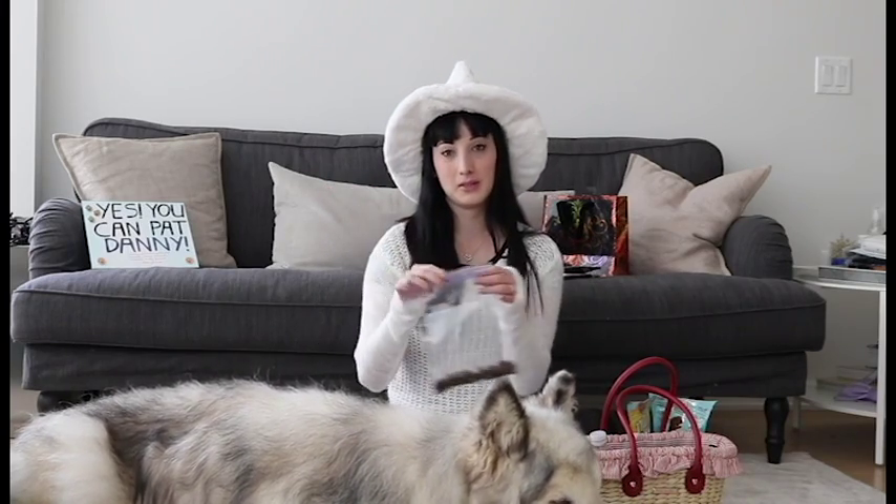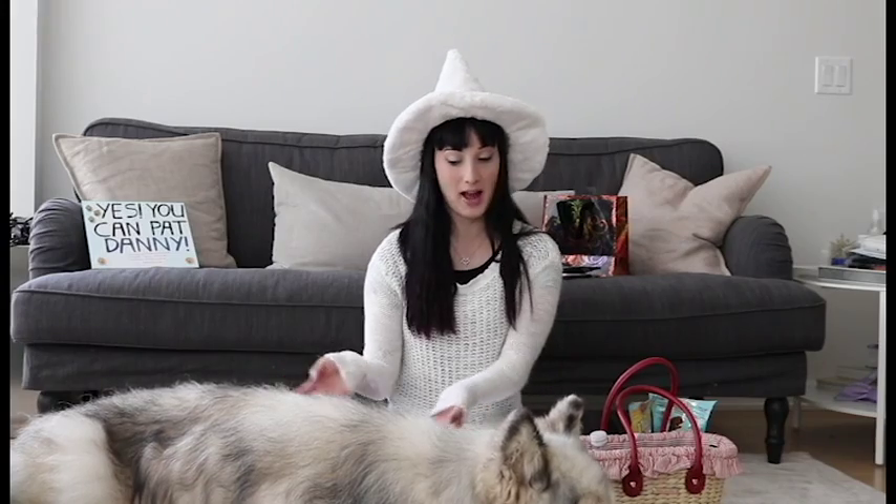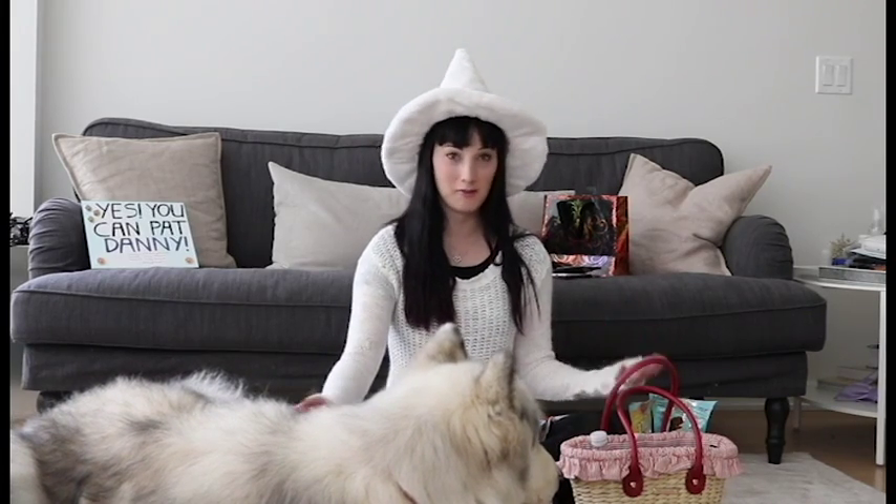We are going to Yaletown this year for trick or treating, and we are not going for the candy — we are just going to get Danny some pats and love, because you guys know how much he adores that. If you want to come feed him, pat him, hug him, and take photos, follow him on his Instagram which is Danny Diewolf, and we will let you know what time we are going to be there on Halloween.